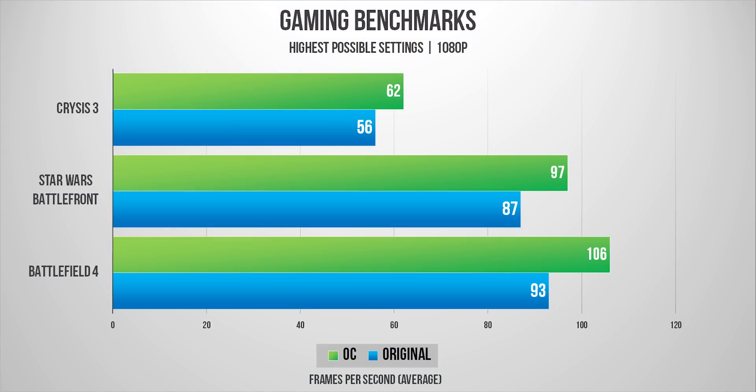From the results, my overclocking efforts played out well, with more than 10% performance increase on all three games compared to my previous stock results.